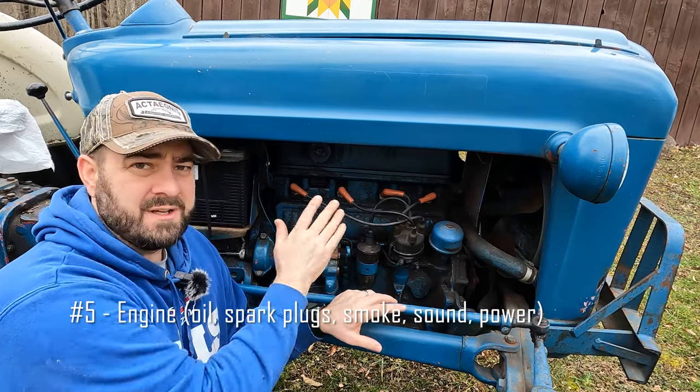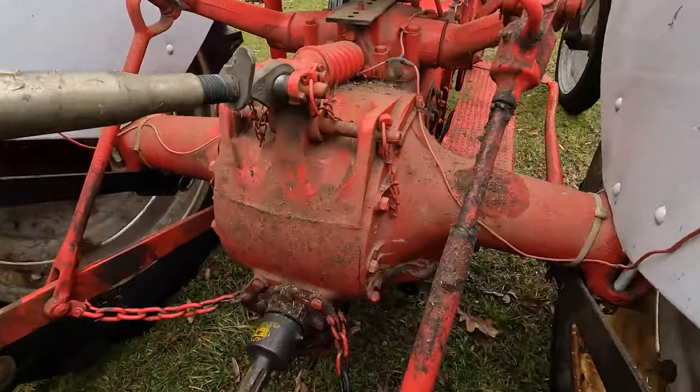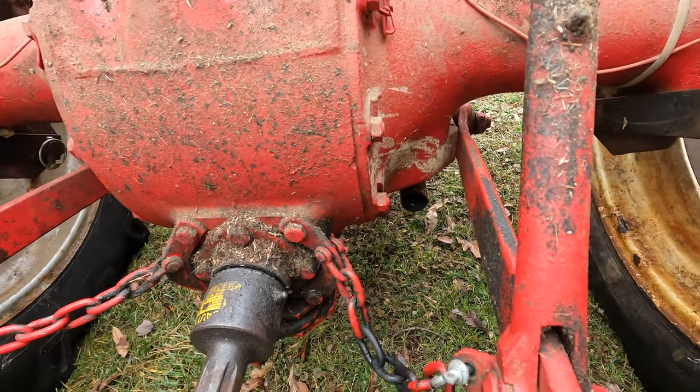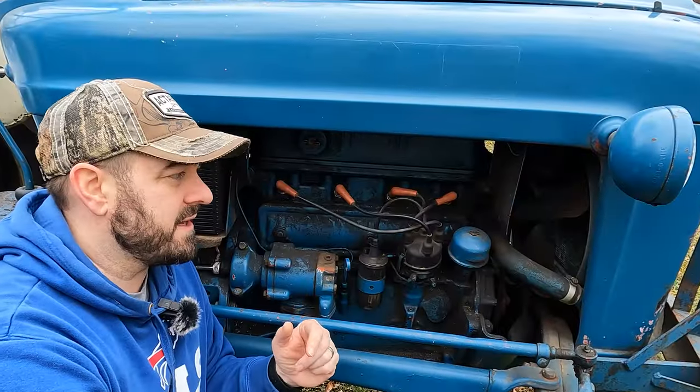Number four on my list of things to look at is the engine. There's a lot you can tell about the engine just from how it sounds and the smoke coming out of the exhaust. You want to watch for white smoke, blue smoke, or any excessive smoke that smells like oil or burning too rich.